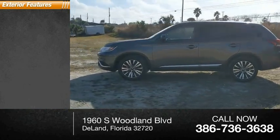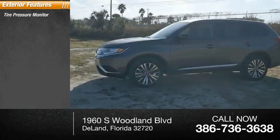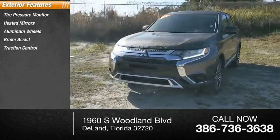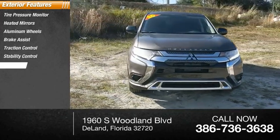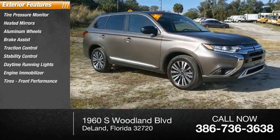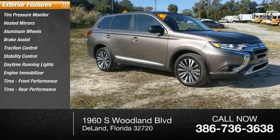Here are some of this vehicle's great options: tire pressure monitor, heated mirrors, aluminum wheels, brake assist, traction control, stability control, daytime running lights, engine immobilizer, front performance tires, rear performance tires.